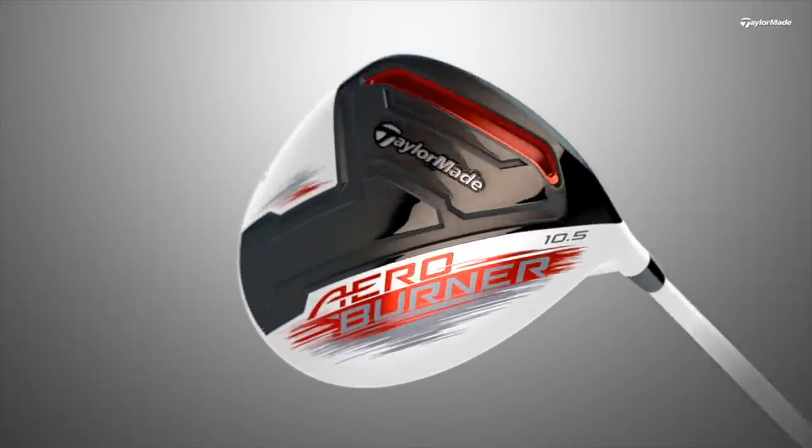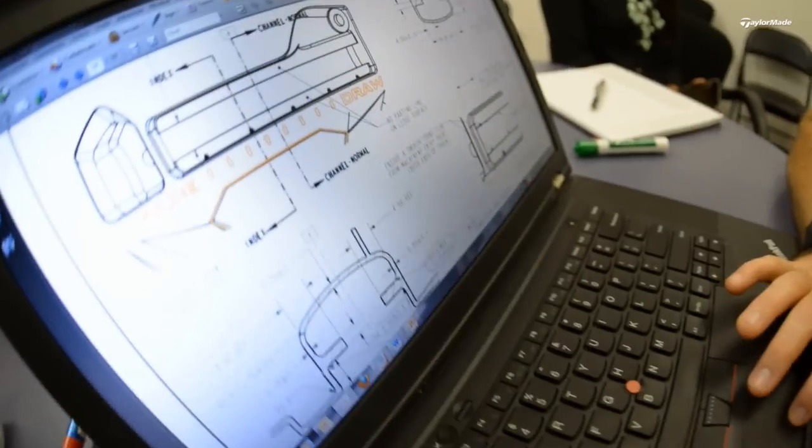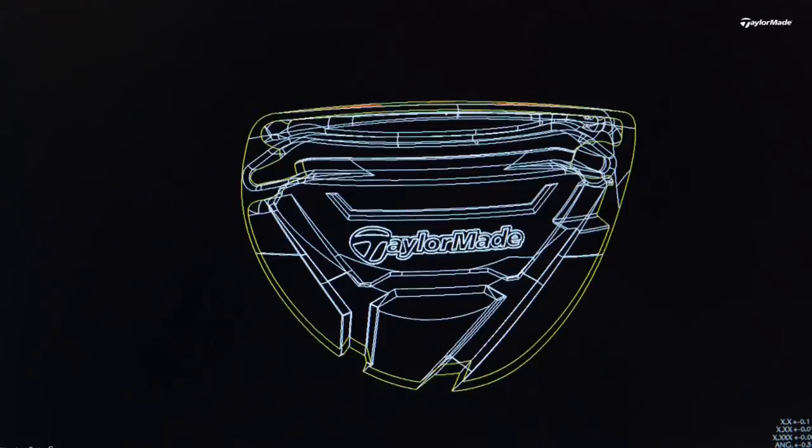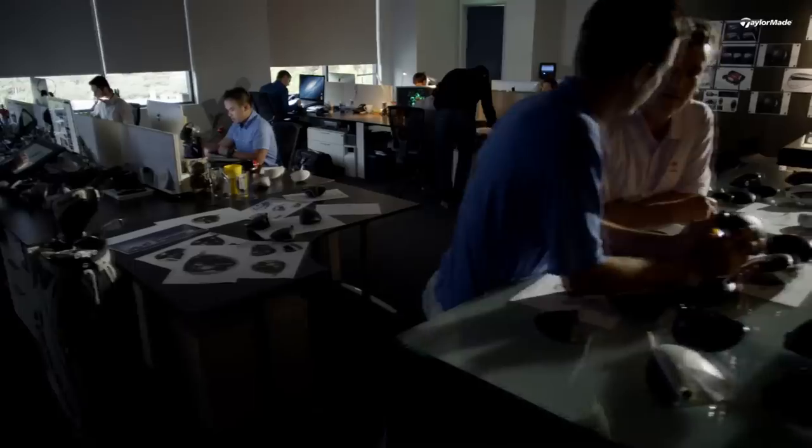I'm extremely excited. We have a slot that drops the spin, and going farther over the course of the year we test up to 2,000 prototypes to spread COR and reduce spin — constantly pushing what a golf club can do for a golf ball.